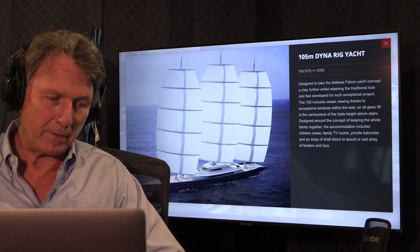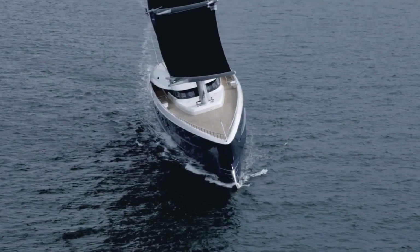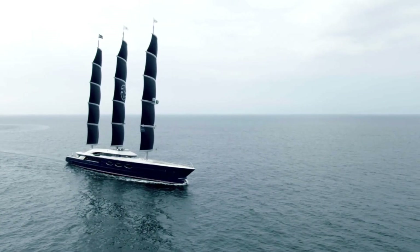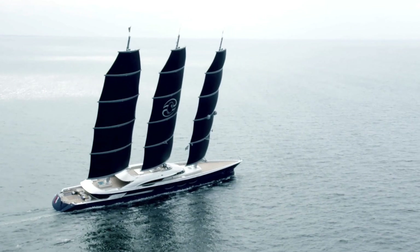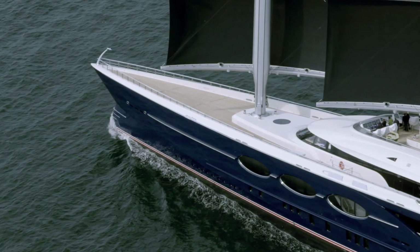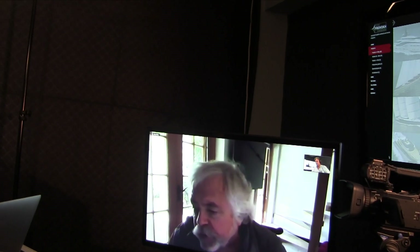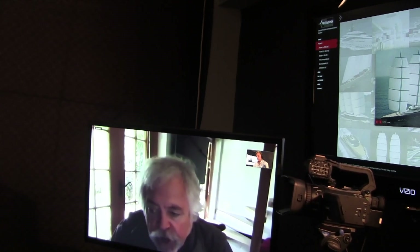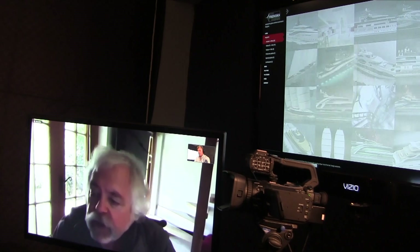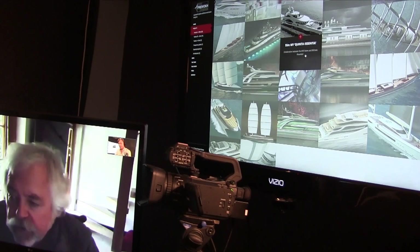Do these boats generate electricity while they're under sail? Yes, with Black Pearl we studied a number of props that rotate and effectively generate some electricity, at the expense of maybe a knot in speed due to extra resistance. Related technologies include sails that would have a layer of photovoltaic film attached, so they would also generate electricity as a sort of giant solar panel.